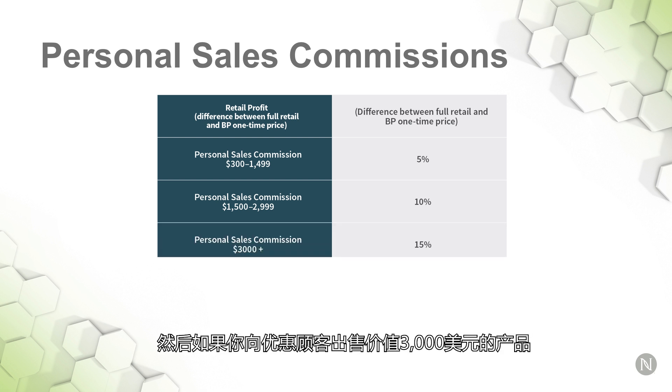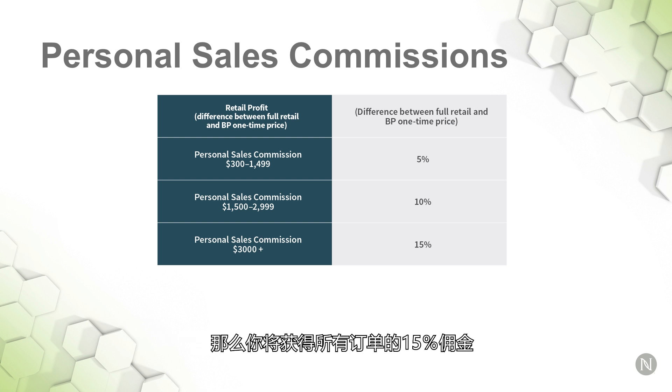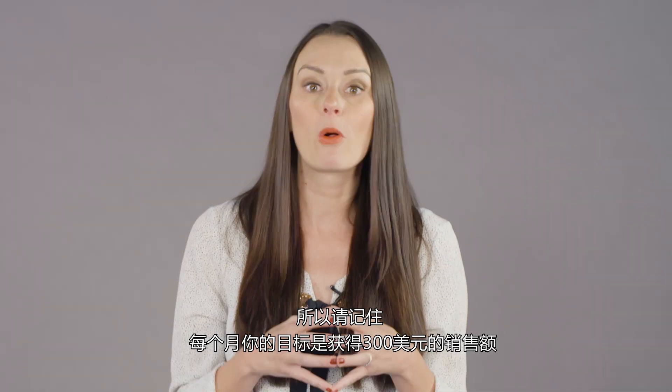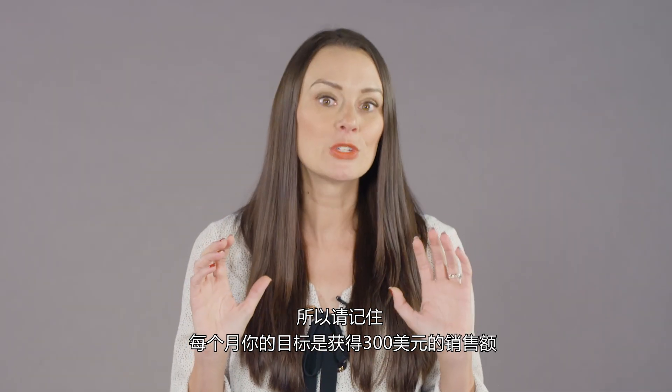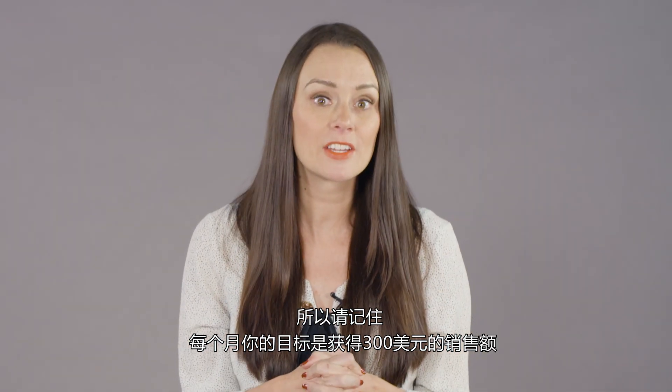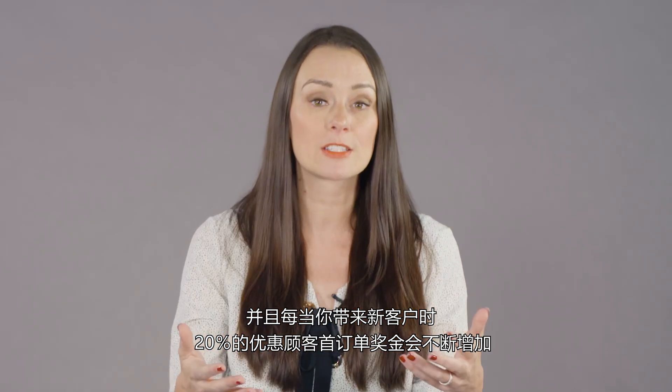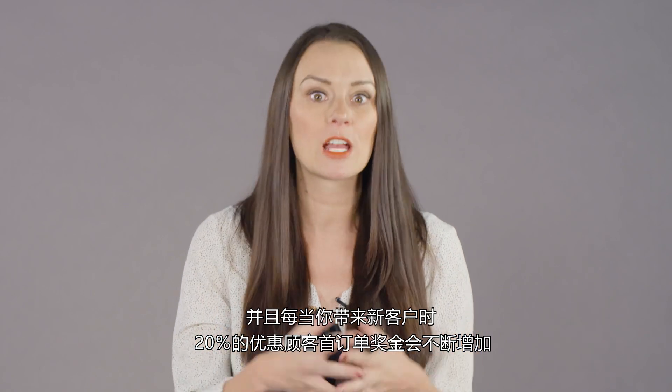If you sell $3,000 worth of product to your preferred customers, you're earning a 15% commission on all of those orders. So remember, your goal every month is to get to $300 in sales, and you're continuously rewarded every time you bring on a new customer with that first order bonus of 20%.